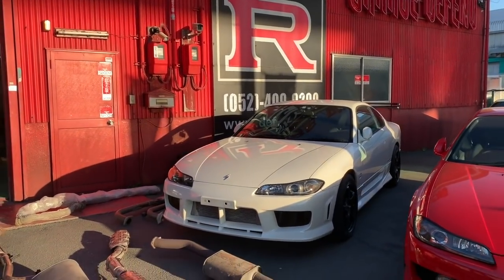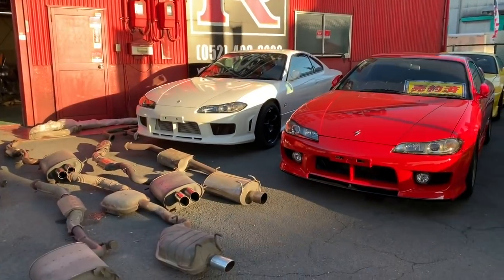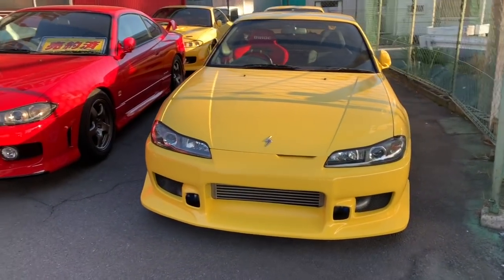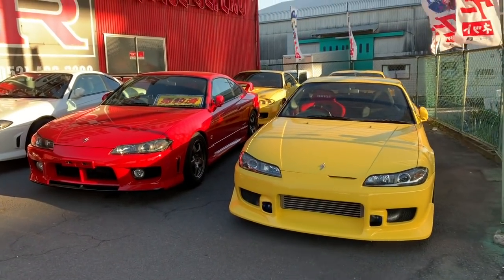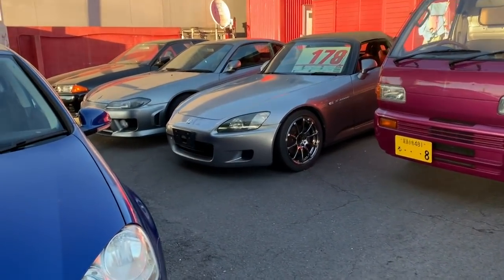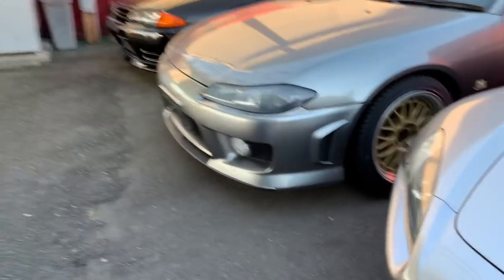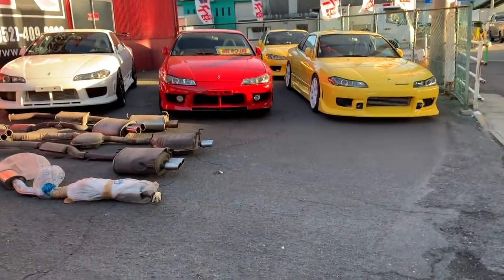Those of you who have visited our shop know that on the right side we always have a number of S15 Spec Rs available for sale — six or seven of them at any given time. As you can see here, we have three yellow ones, one red, one white, and over there another one in a dark silver color. We have six of them right now for sale.